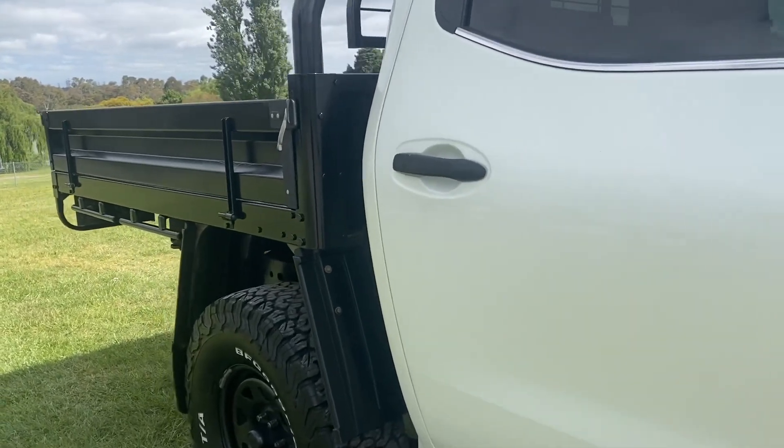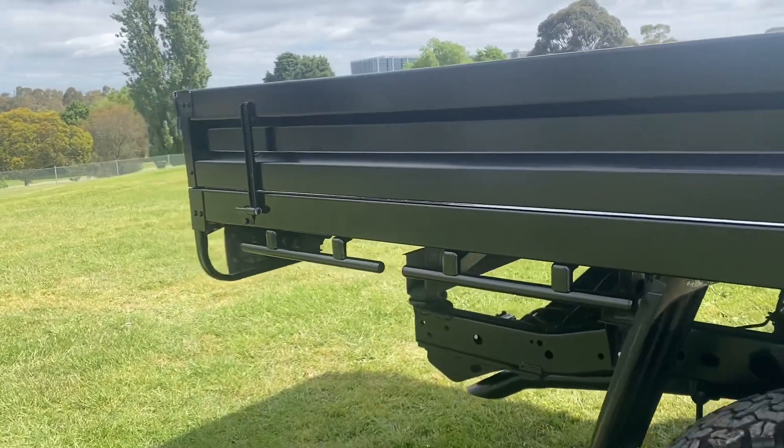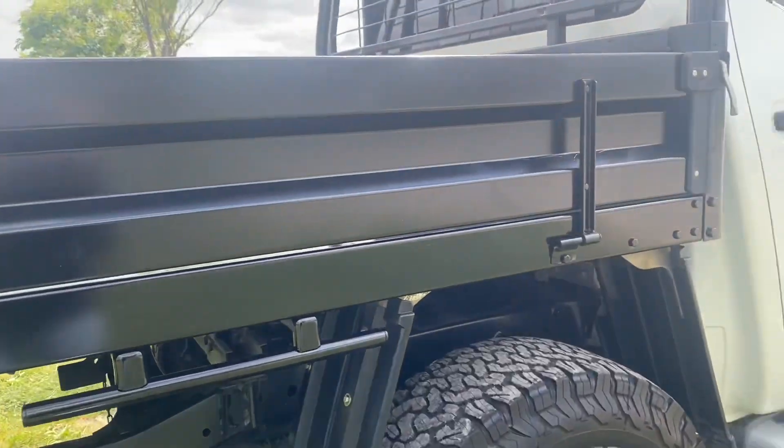It does have the full blackout tray, nice big blackout alloy wheels, the full wrap-around bull bar and snorkel as well.